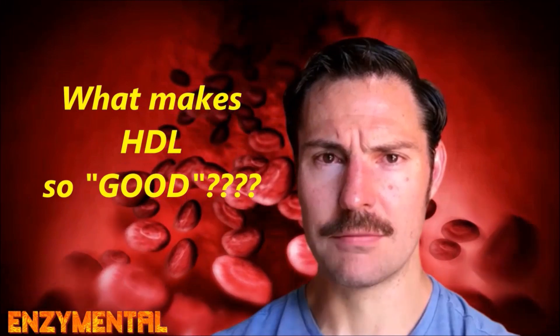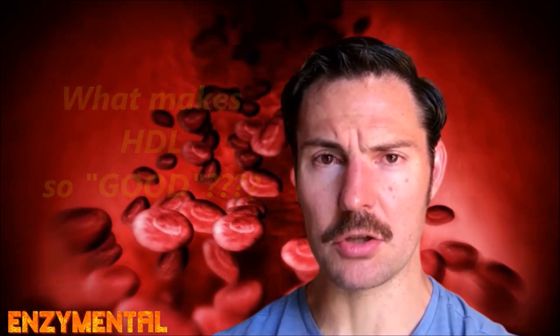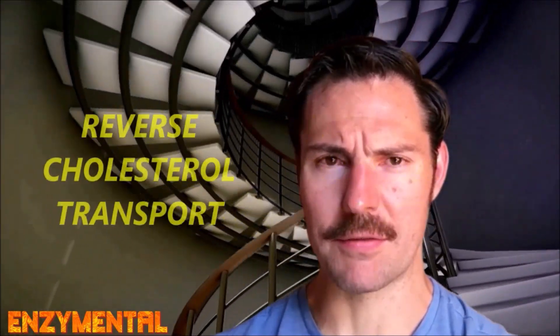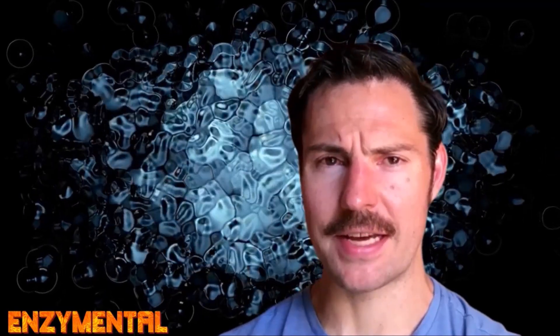As a refresher, high-density lipoproteins primarily keep dietary cholesterol from accumulating along the walls of our blood vessels, while transporting that cholesterol back to the liver for excretion — a process known as reverse cholesterol transport. HDL's functionality as an antioxidant, and even its anti-infection capacity, can be impaired by oxidation and especially glycation, which happens when excessive dietary glucose binds to the body's proteins.